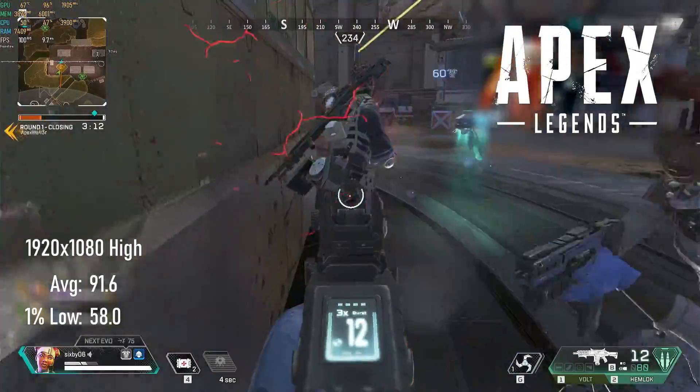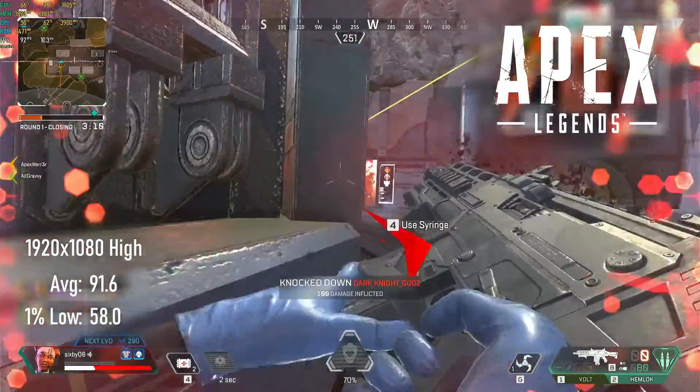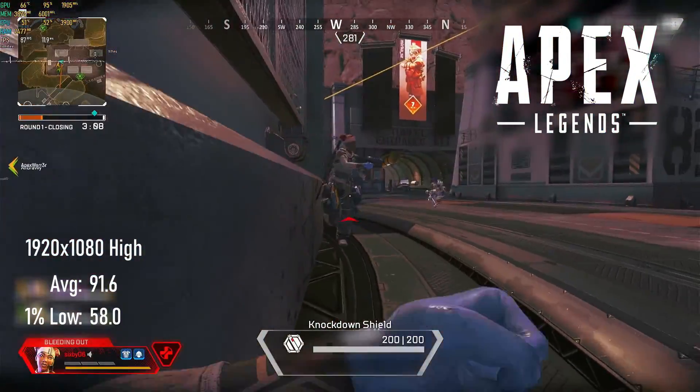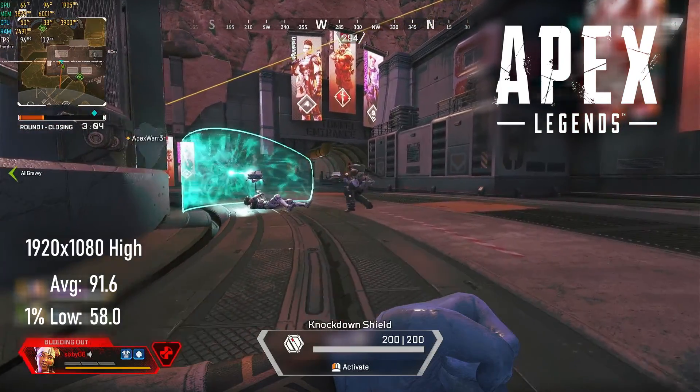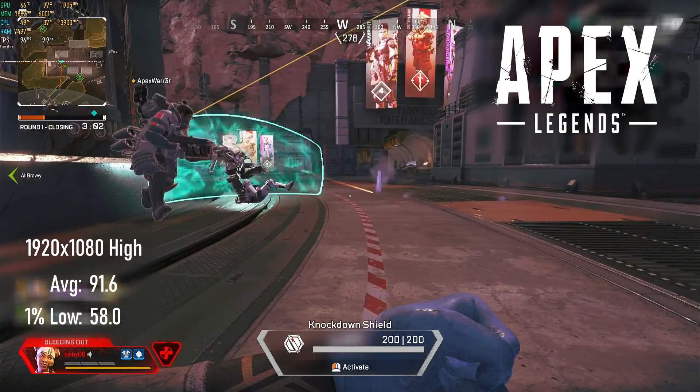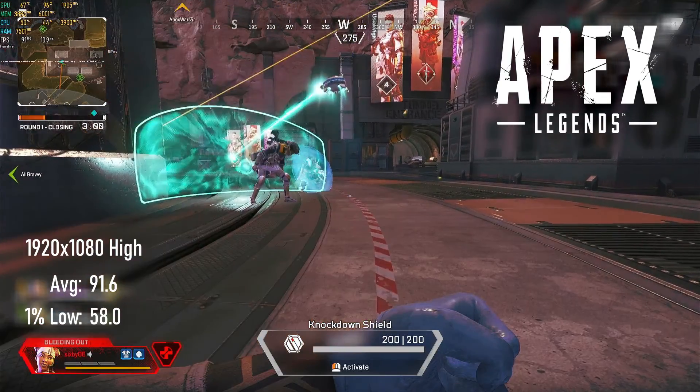Apex isn't really the game for me, but I can appreciate that it runs really well considering how good it looks. 1080p at high settings still gives us an average FPS of 91, with 1% lows only very slightly below 60.